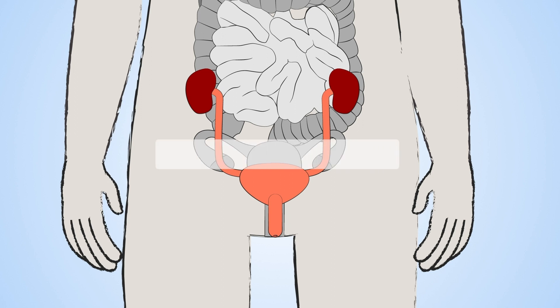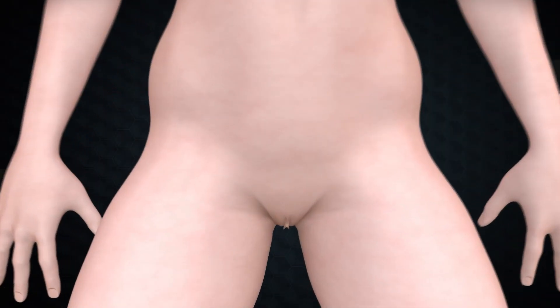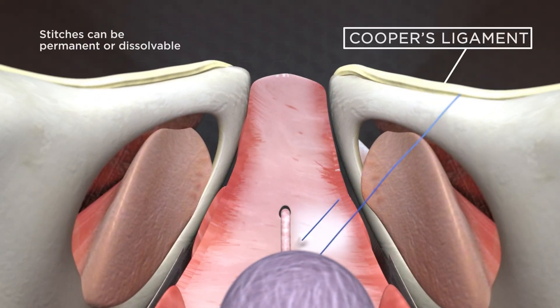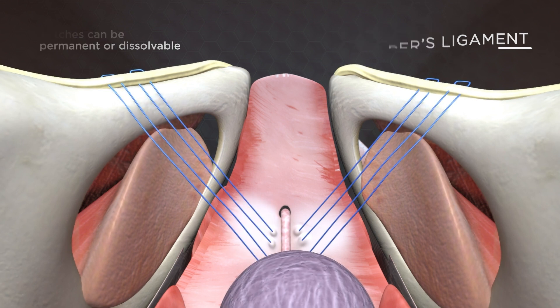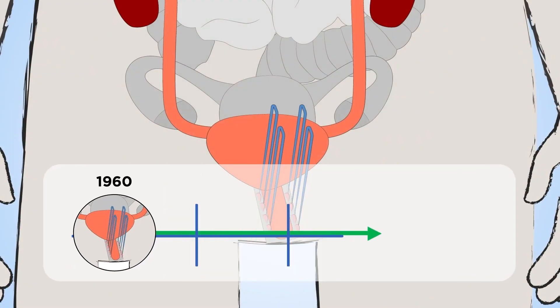The second procedure is colposuspension, sometimes called hitch and stitch, where the vagina below the bladder neck is lifted and stitched into a new higher position. Colposuspension has been a standard procedure since the 1960s.